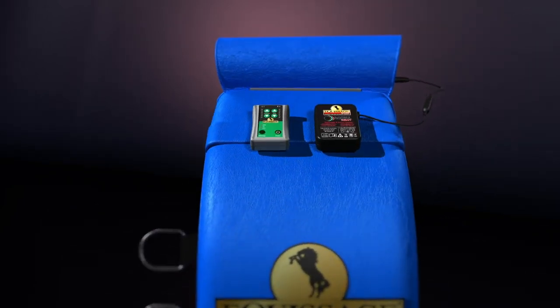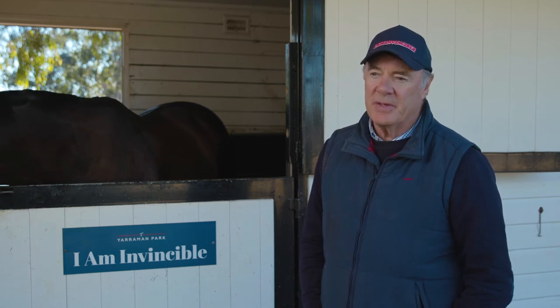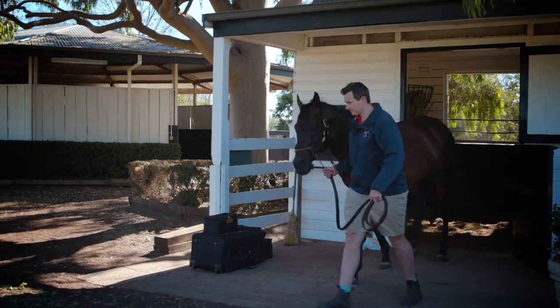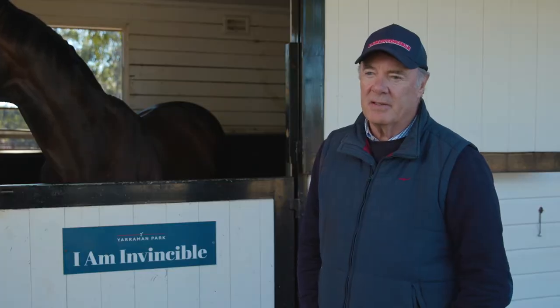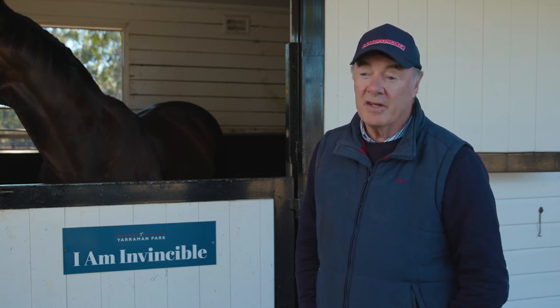Without a doubt, it would help his longevity. The longer we can keep him fit and healthy — and with this machine we keep him supple so we can exercise him. In an older horse it gets harder to exercise them, but he's still going on the walking machine. I think it'll definitely help his longevity. The longer we can keep him healthy and happy, the longer he'll be covering mares and the longer we'll be making money and breeding winners.